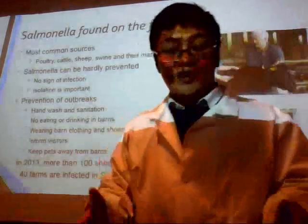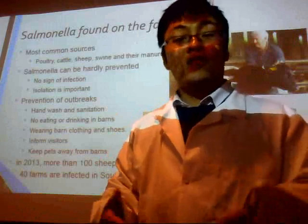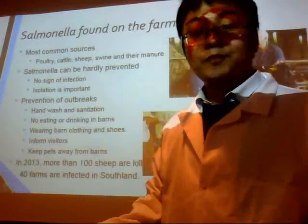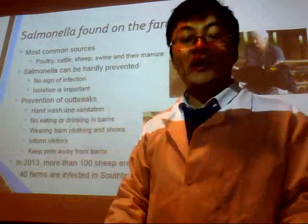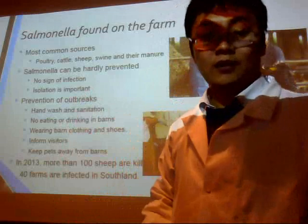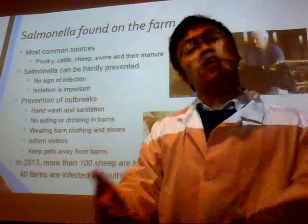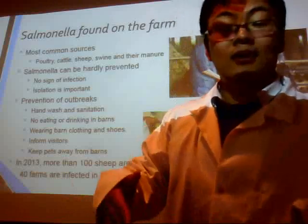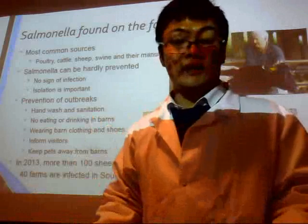Salmonella does not only infect humans — it is also a threat to our livestock. It is really hard to prevent because infected animals behave just like healthy animals. So it is extremely important to check the feces regularly, because animals with diarrhea or abnormal feces need to be isolated immediately.